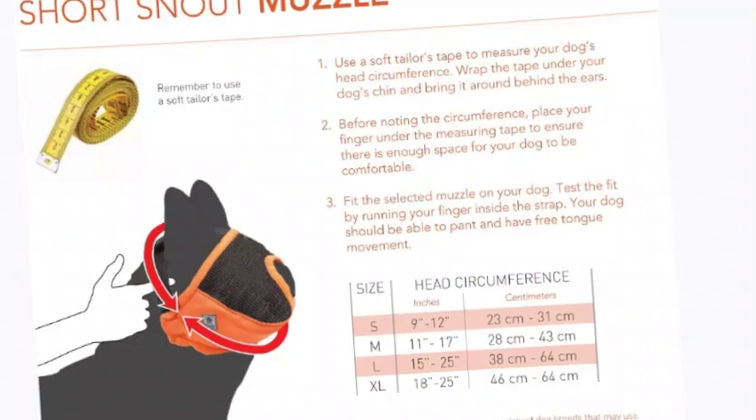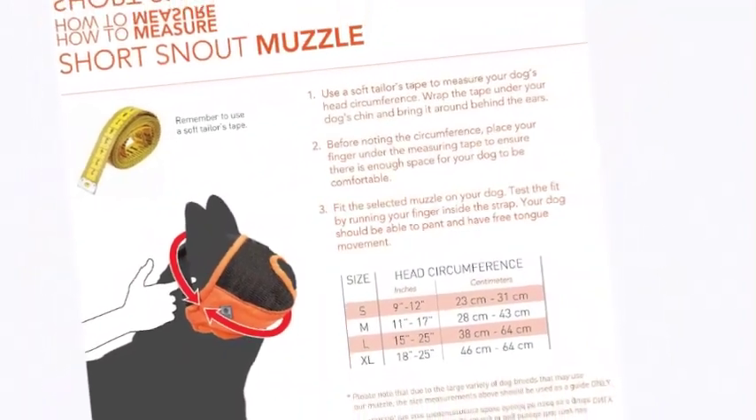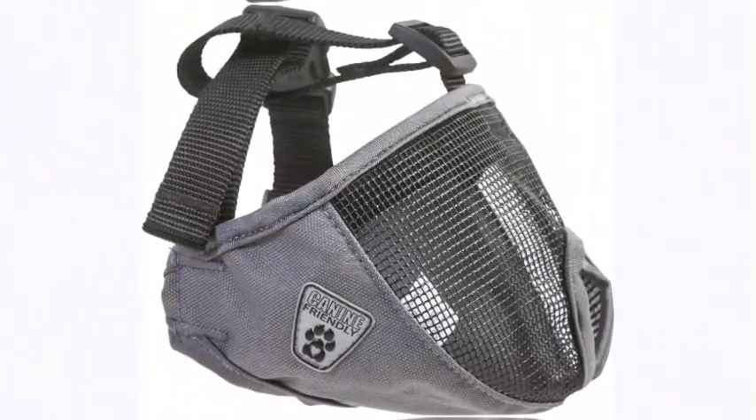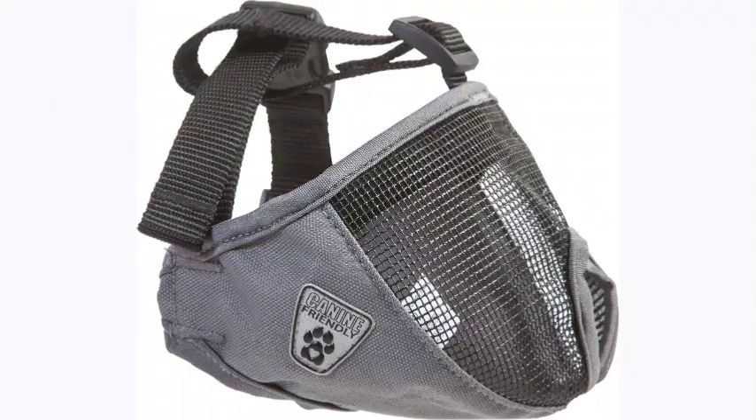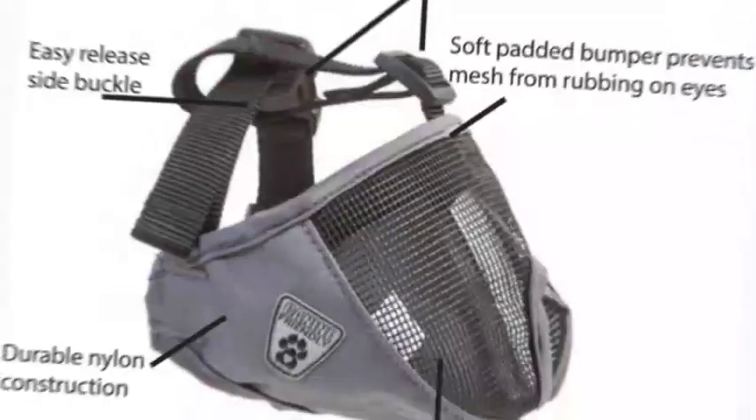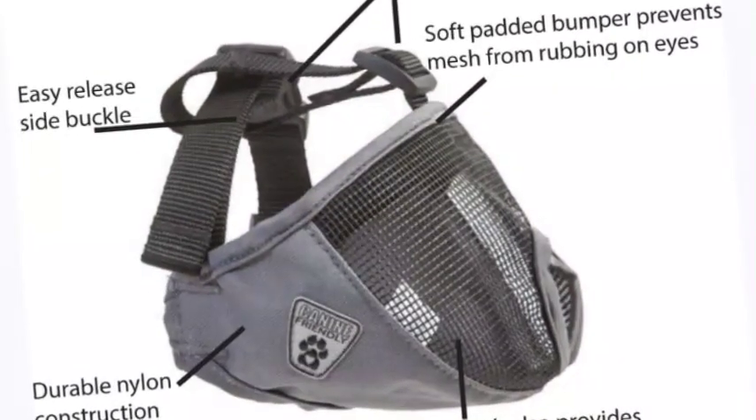The soft bumper on the top of the muzzle prevents the mesh from rubbing the eyes. The soft fit muzzle is the perfect addition to any pet first aid kit. Designed as a temporary restraint only — never leave a muzzled dog unattended, as prolonged use or improperly fitted muzzles can affect a dog's natural ability to cool itself.